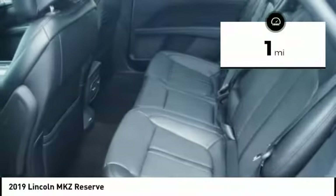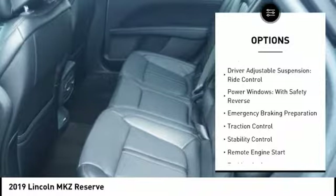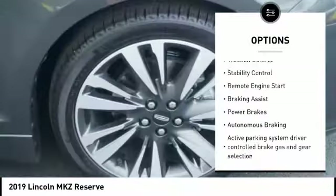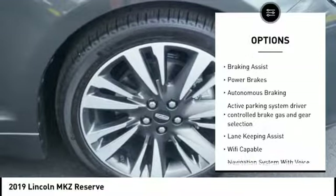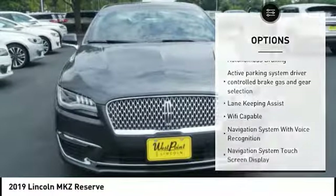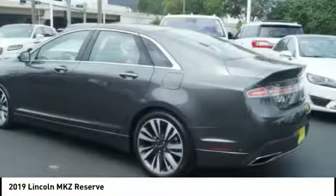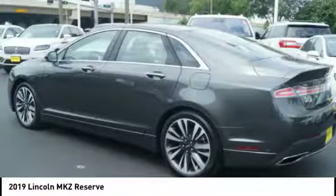Here are some of this vehicle's great options: suspension control, electronic driver adjustable suspension, ride control, power windows with safety reverse, emergency braking preparation, traction control, stability control, remote engine start, braking assist, power brakes, autonomous braking.